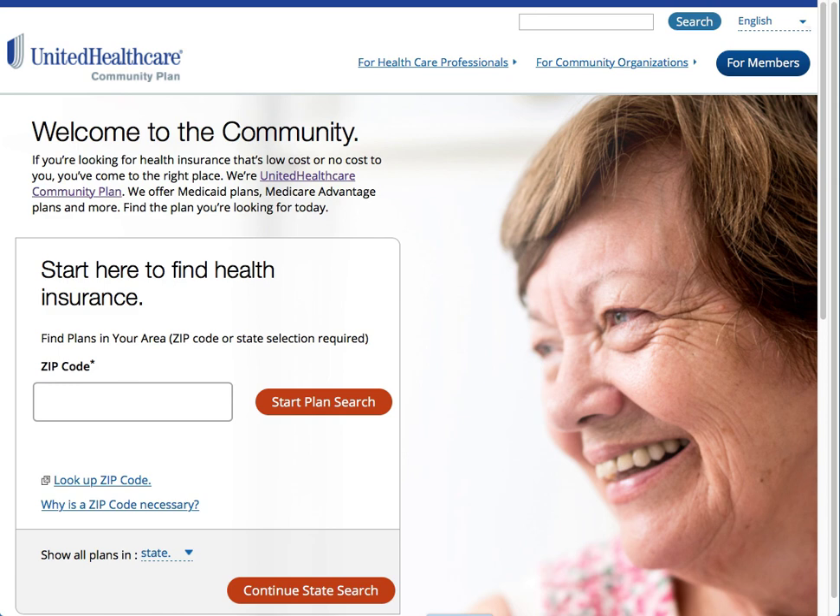The first thing you're going to want to do is verify that you do have the health products benefit on your UnitedHealthcare plan. You'll want to visit the site UnitedHealthcare Community Plan. These are typically the plans that have that benefit. We'll practice here using the state of Kansas — select the state that you're in, then click on Continue State Search.